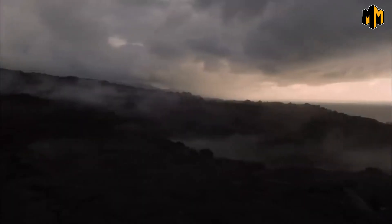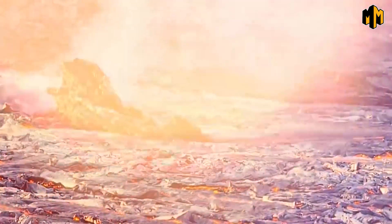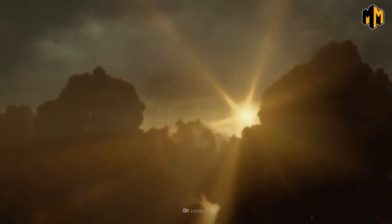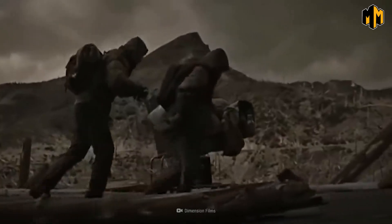The ash would also severely impact agriculture and livestock, making it challenging for crops and animals to survive. The long-term effects of an eruption would also be significant. The ash and gases released into the atmosphere would likely cause a volcanic winter, with temperatures dropping and sunlight being blocked by the ash, causing a cooling effect on the Earth's surface and leading to crop failures and a global food crisis.